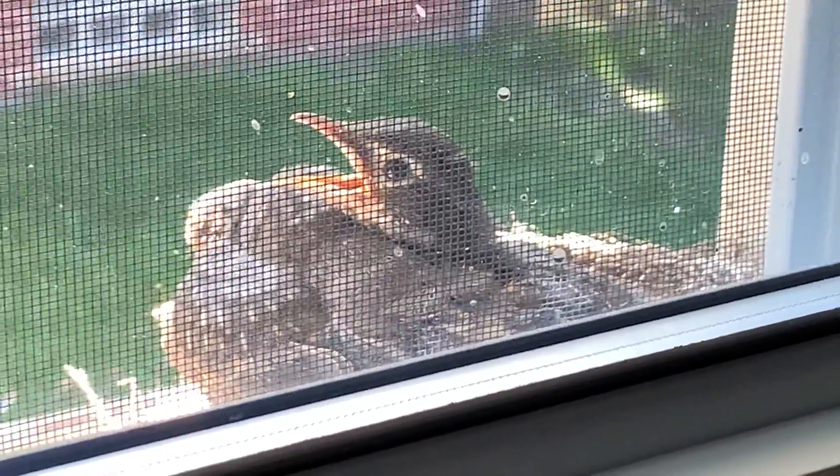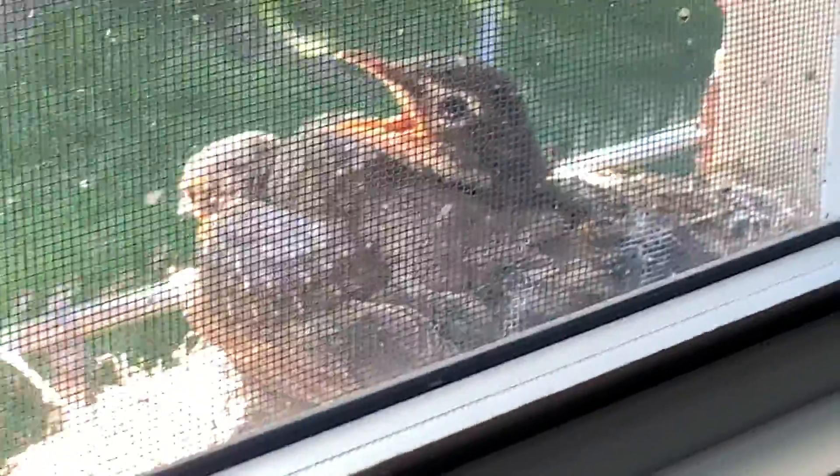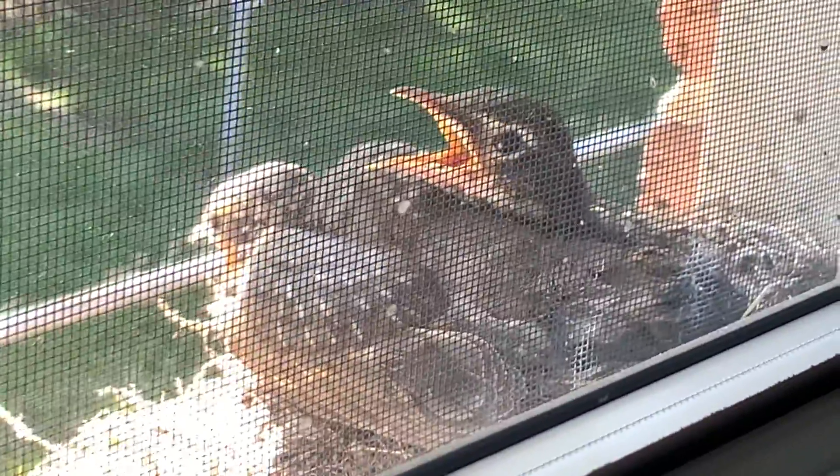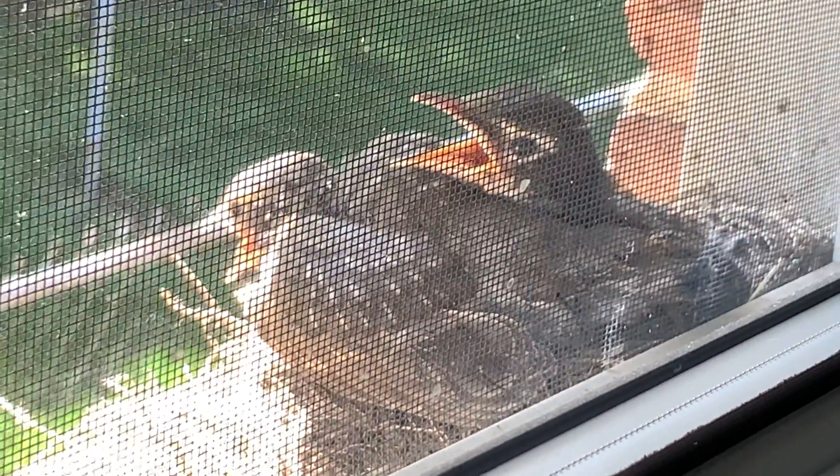Hey guys, welcome to Wildlife with Caleb here. Today we'll be learning about baby robins. I'm at my Mimi's house and they hatched about 10 days ago.